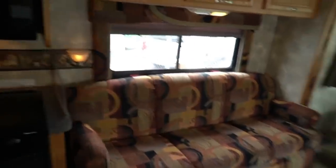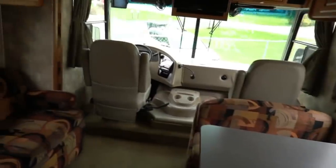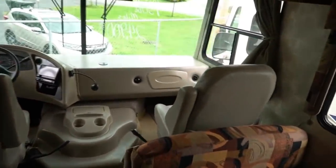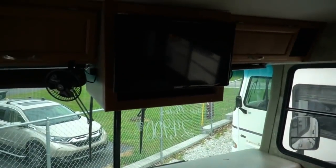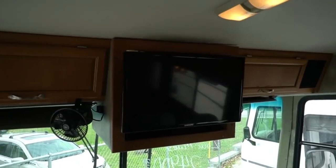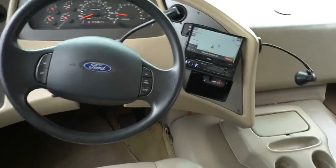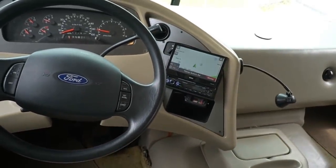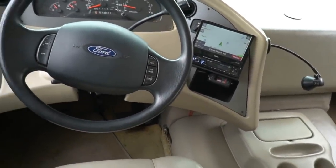Let's look inside — it does have a power step. This is just how it came in; we haven't even had a chance to clean it up yet. A couple traded it in — they decided they wanted to go bigger and traded for a big diesel. Got a Samsung HDTV up top, a Voyager backup camera system that works. They've added a Boss navigation touchscreen stereo with Bluetooth. Got a brake controller if you want to tow something.